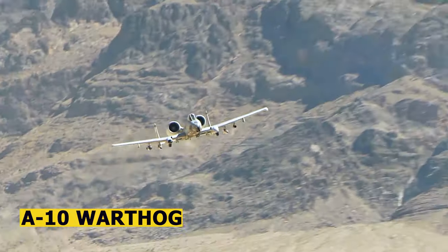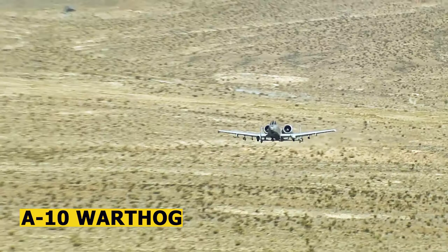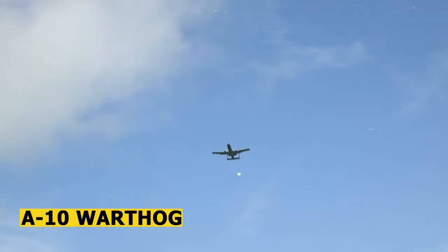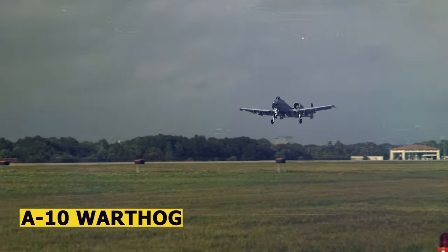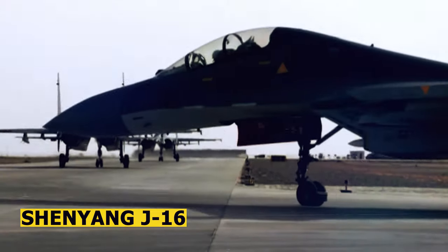The A-10 is primarily known for its main weapon, the GAU-8 Avenger Rotary Cannon, which can fire armor-piercing depleted uranium rounds. It also carries a variety of air-to-surface missiles, bombs, and rockets.